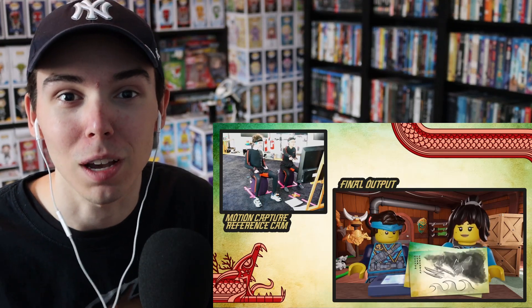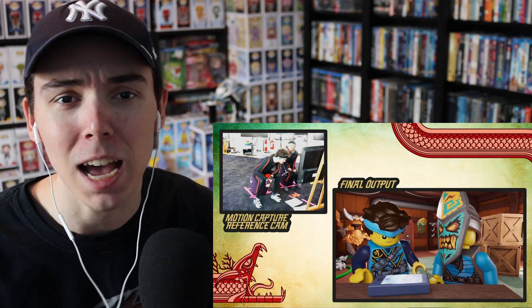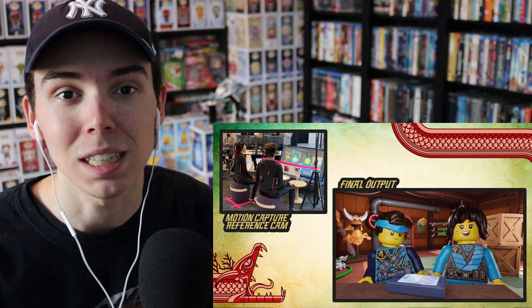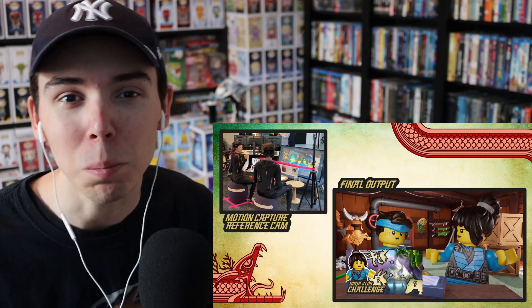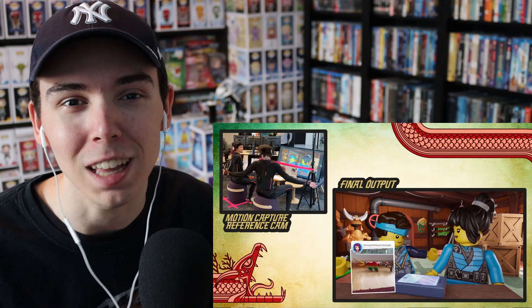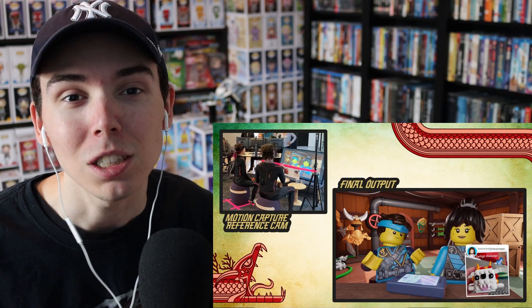Seeing the motion capture in action with the actual models kind of reminds me of VTubers — virtual YouTubers who use an avatar rigged to follow all of their motions. It's something similar to that. With this, we're seeing characters we already know in Jay and Nia, and I'm curious if they'll ever branch out to more characters. It seems like this run of episodes will stay focused on Jay and Nia, but it would be interesting to see them expand in the future.